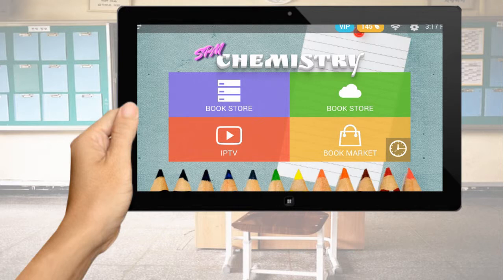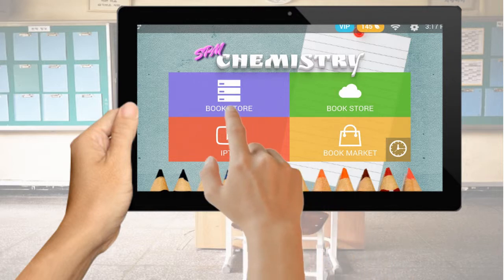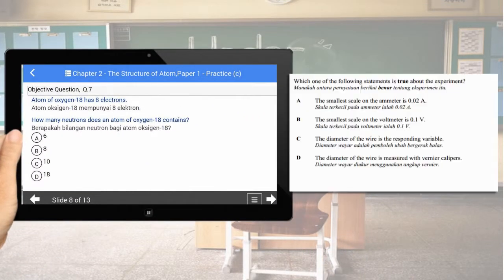Interactive E-Book App is specially tailored for Malaysia's secondary school students, covering objective and subjective questions. What you see in your exercise book is what you get in our app.